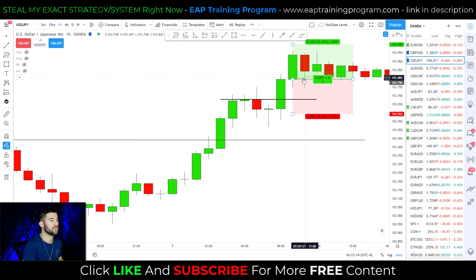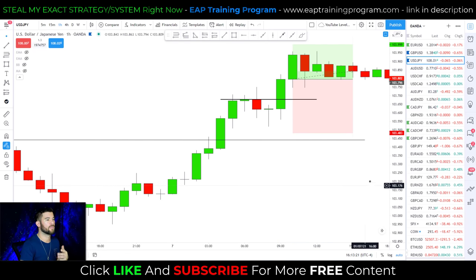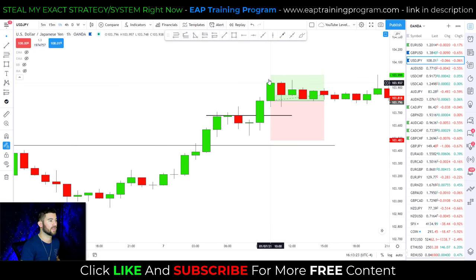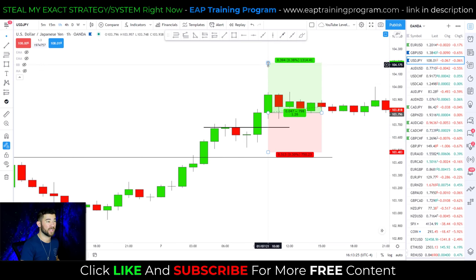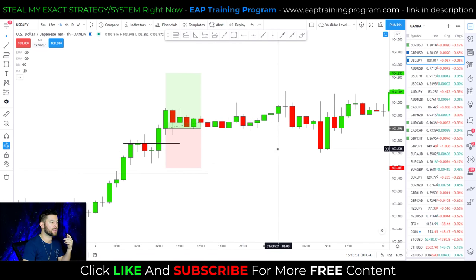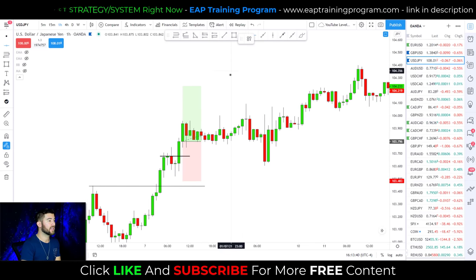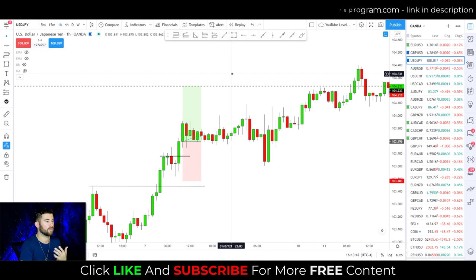Our trade setup: stop loss below the swing low, targeting a 1.4-to-1 reward-to-risk ratio. The market pushes down but does not hit our stop loss, then continues pushing higher and eventually hits our target. That is a bullish example of the shallow pullback strategy.